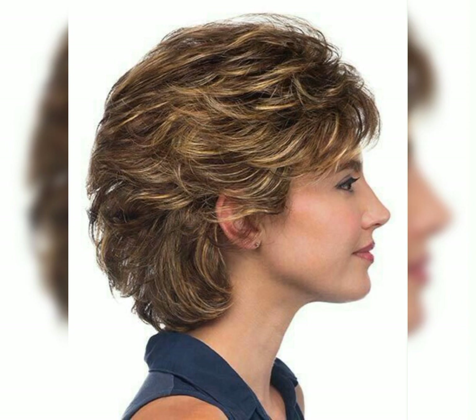Layered pixie: this style has texture and dimension by layering the hair. It's a great choice if you want a bit more volume.